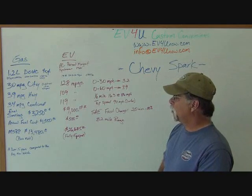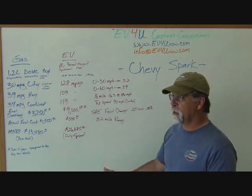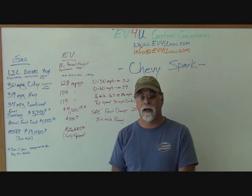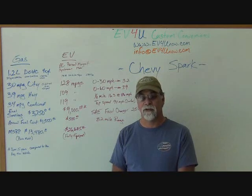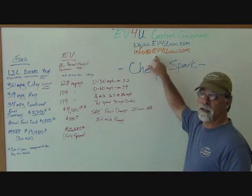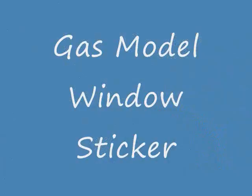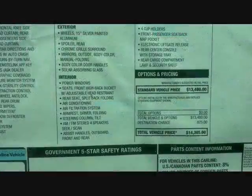That's the gas and EV versions of the Chevy Spark in a nutshell. Just my impression — I've driven the EV one three or four different occasions now. I like it. I keep going back and test driving them when I see one, just because they're a hoot to drive. Very torquey, fun little car. We hope to see you next time, and until then, if you have any questions or comments, email us at info@EV4UNOW.com. See ya!